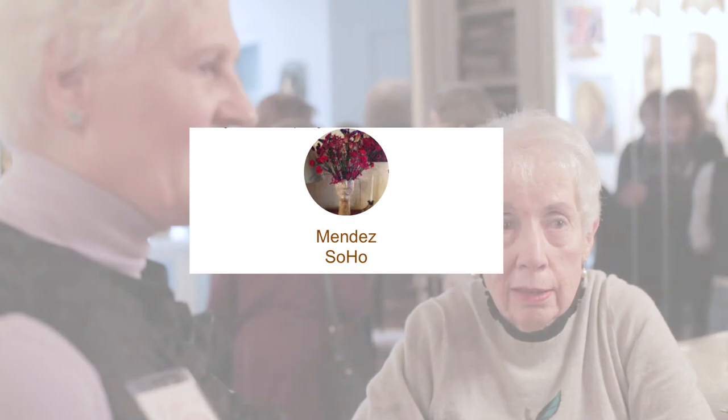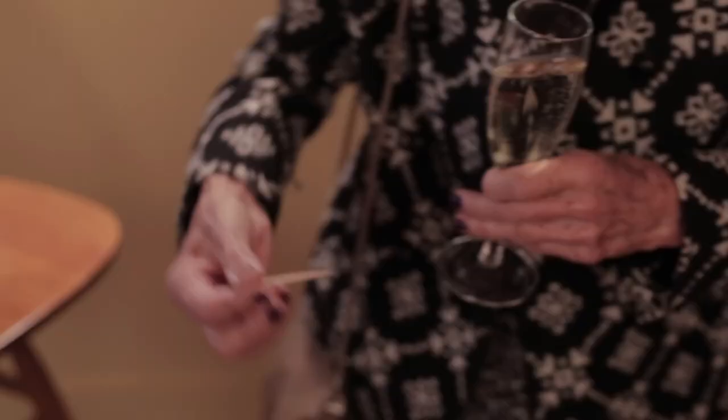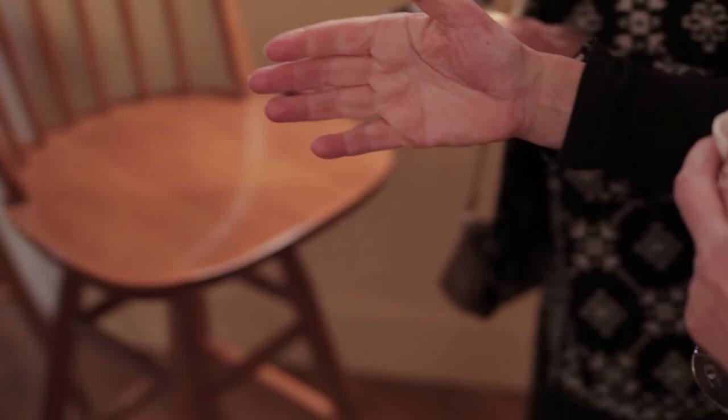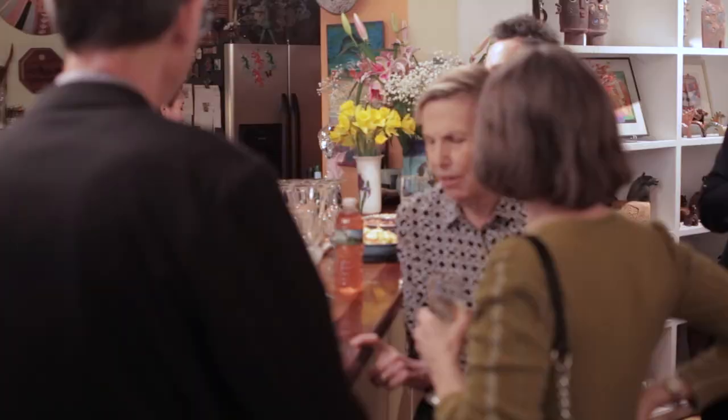Greetings and welcome. For the few of you who don't already know who I am, I'm Diane Mendez, and I welcome you to my home and the third in our series of Occasional Salons featuring artists, collectors, friends, and interesting people. I launched this salon series last fall in memory of the many wonderful art gatherings and charity events that my late husband and I hosted here over the years.